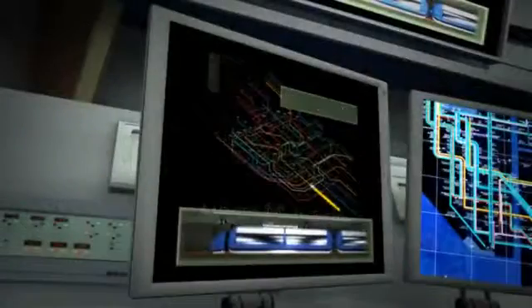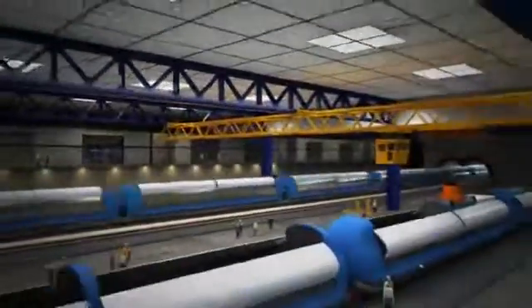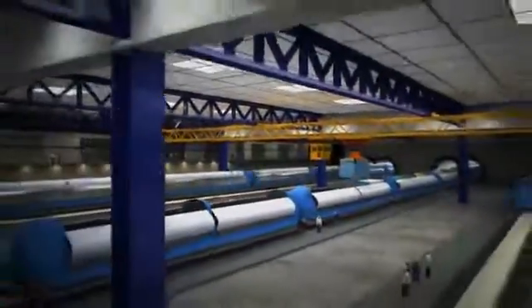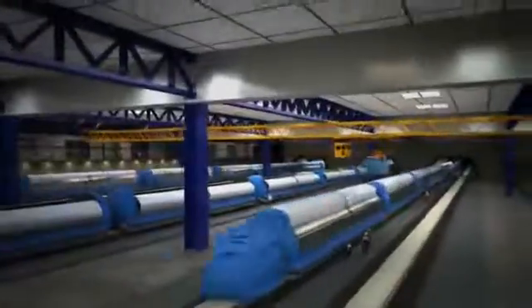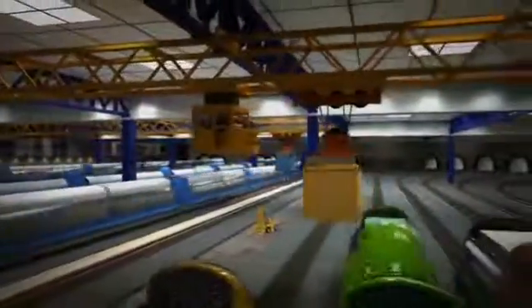Upon arrival at the distribution center, workers transfer the cargo to a regional or localized freight movement system. The freight is then transferred directly to retail stores, offices, and other destinations. The system uses intelligent technologies to sort freight and process routing information.